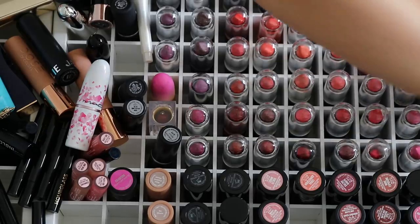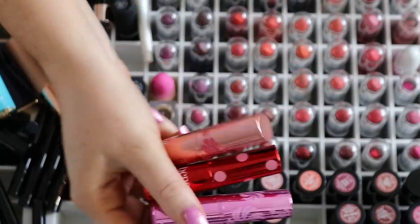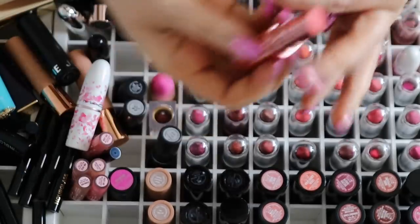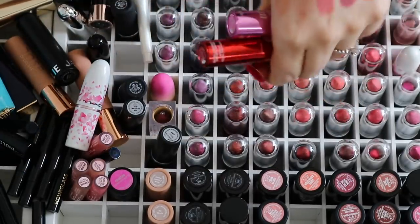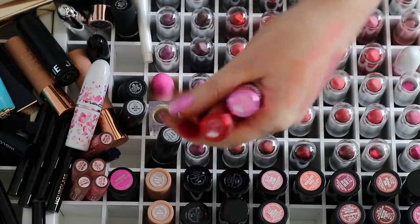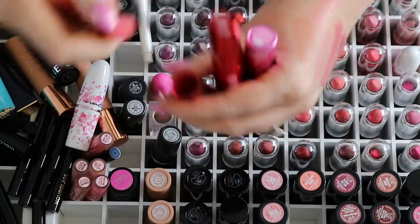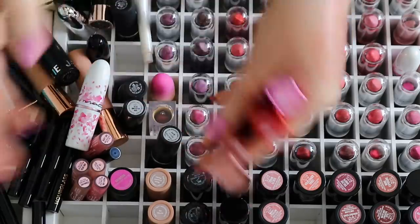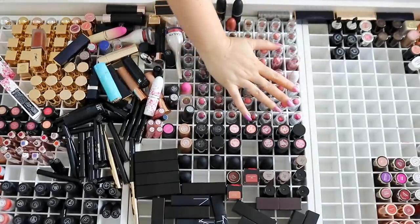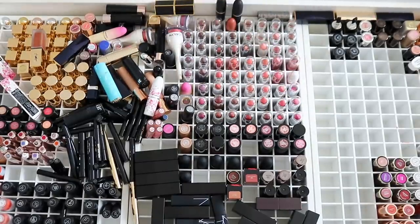I'm definitely going to keep my Benefit balms — I really like these especially for just a natural look or the gym. Like this Posey Balm here is just a nice little flash of color and they're quite hydrating as well. Not as hydrating as a lip balm, but you still get some pretty good hydration with them. By the way, I've already done a declutter on my matte lipsticks, so I will link that video below for you.